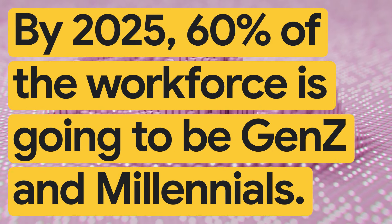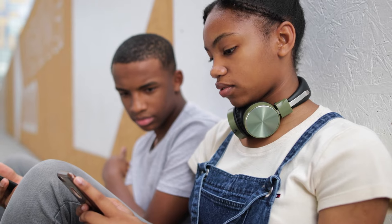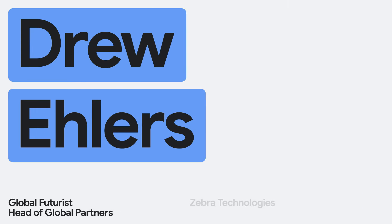By 2025, 60% of the workforce is going to be Gen Z and Millennials. Since they are digital-first, we have to think about how we're going to leverage technology to deliver the experience they want in their daily work lives. I'm Drew Ehlers, Head of Global Partners and Global Futurist for Zebra Technologies.